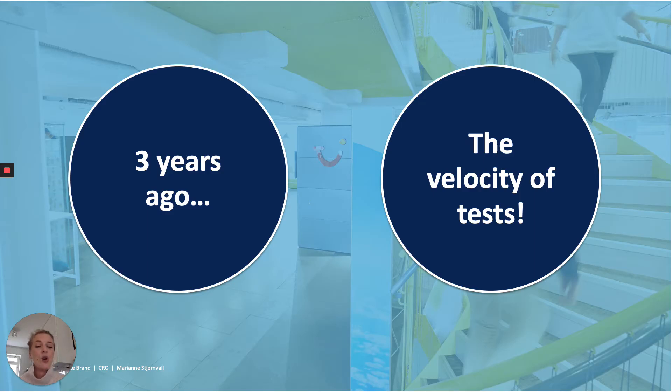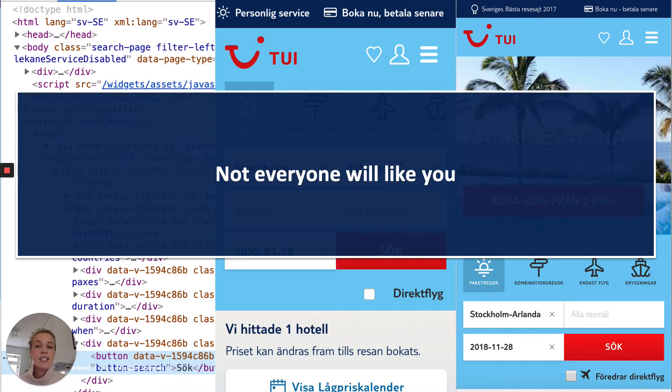One thing you need to know when coming into a new organization where they haven't worked much with CRO is that not everyone will like you. If you're a CRO specialist, you are not the most well-liked person — basically, you're not liked at all. You go in and you change someone's code, you change someone's UX, you change the whole site that other people have been working so hard on. You need to get them on your side and help them understand what CRO actually is — it's not changing their work, it's listening to the users.